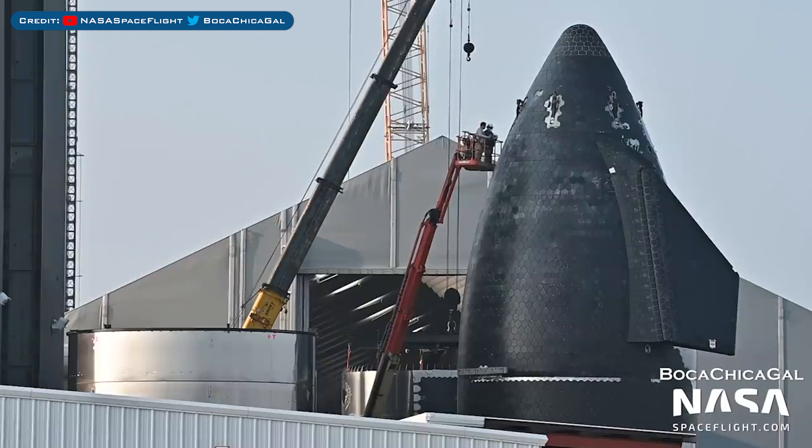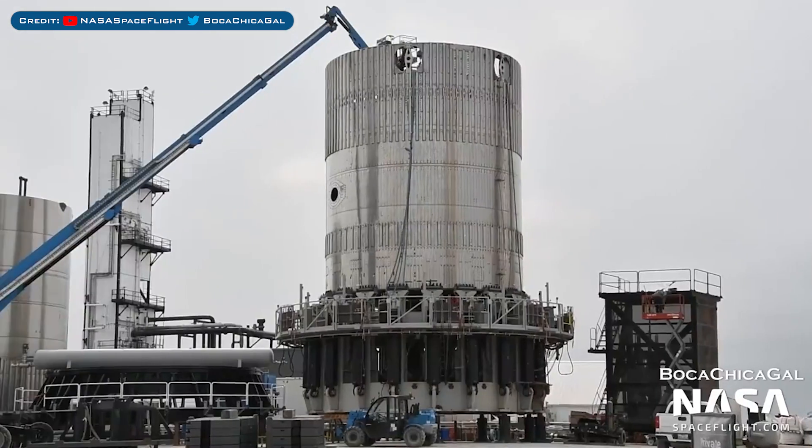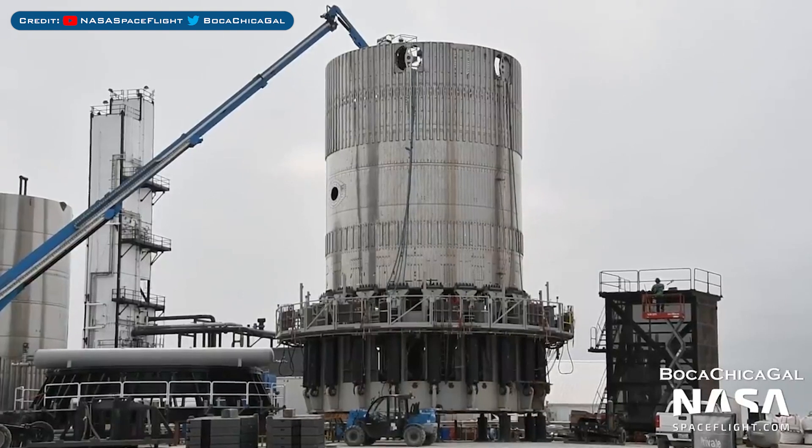The Starship 21 nosecone is looking a lot more complete with progress on the tiles. After some testing recently, crews have been working on the B2.1 test tank.